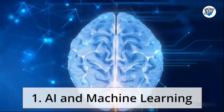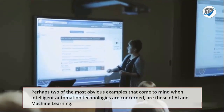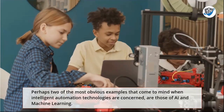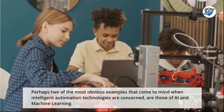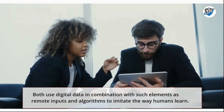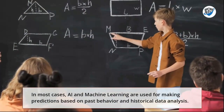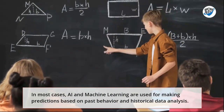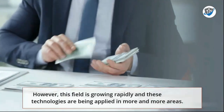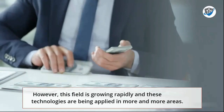1. AI and Machine Learning. Perhaps two of the most obvious examples that come to mind when Intelligent Automation Technologies are concerned are those of AI and Machine Learning. Both use digital data in combination with such elements as remote inputs and algorithms to imitate the way humans learn. In most cases, AI and Machine Learning are used for making predictions based on past behavior and historical data analysis. However, this field is growing rapidly and these technologies are being applied in more and more areas.